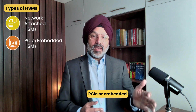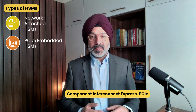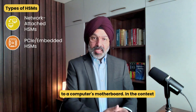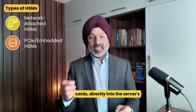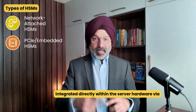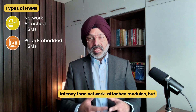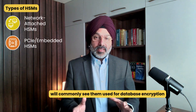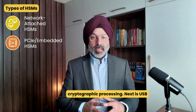Next is PCIe, or embedded HSM. PCIe stands for Peripheral Component Interconnect Express, a standard designed to connect peripheral devices directly to a computer's motherboard. In the context of HSMs, PCIe refers to modules installed on expansion cards directly into the server's PCIe slots. These modules are integrated directly within the server hardware and offer lower latency than network-attached modules, but are typically dedicated to a single server. They are commonly used for database encryption or application servers that need direct cryptographic processing.